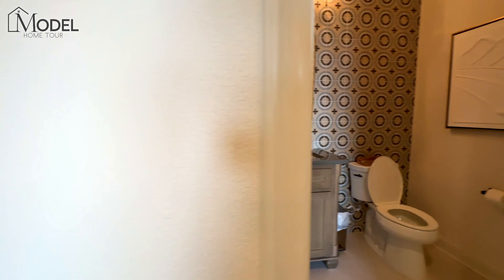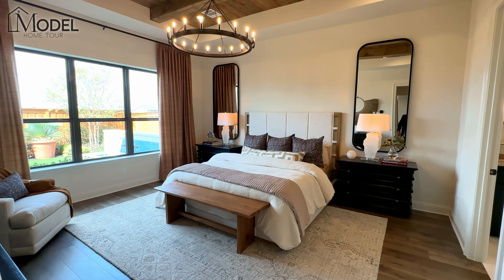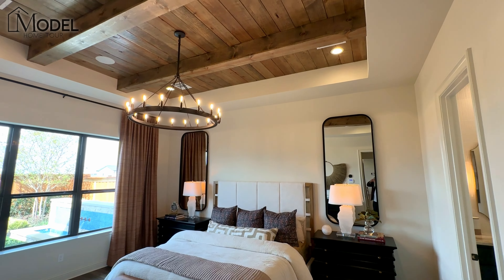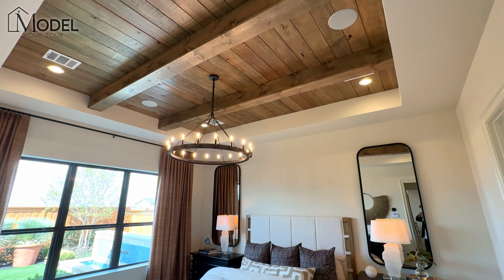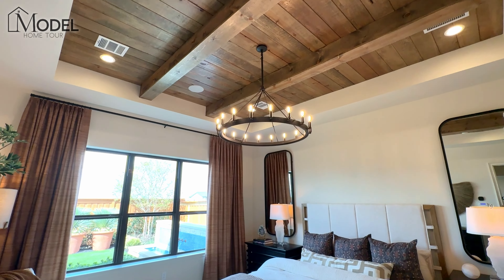Here we are in the primary suite. Huge primary suite with a great sitting area — you can see how much space is here. Nice hardwood floors. Take a look at that recessed ceiling with the exposed wood beams and the wood inlay with that beautiful round chandelier.